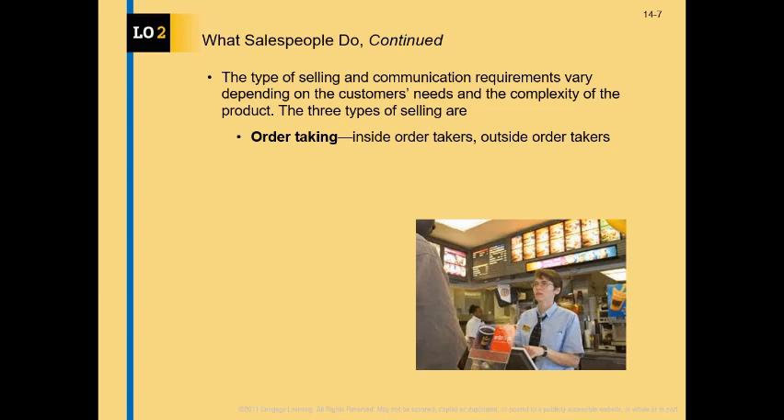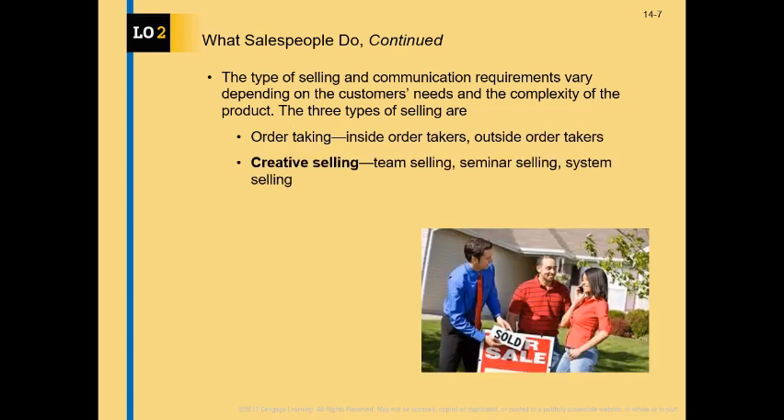In a retailer setting, for example, you want to order more inventory for a certain product — a routine, frequent purchase you make — so you just take an order for more of the same product you have sold in the past. Then you have the more traditional type of selling we think about in this chapter, which is creative selling.